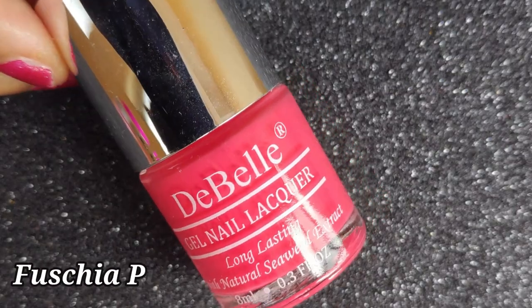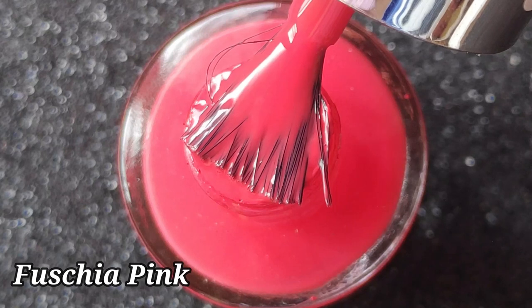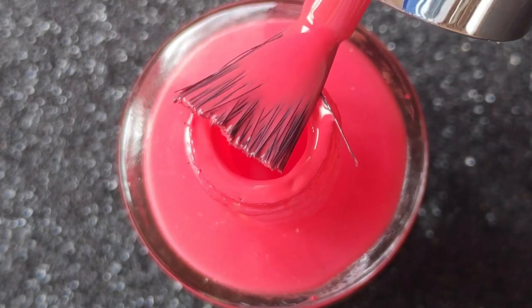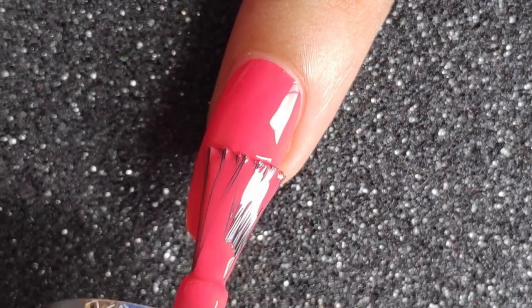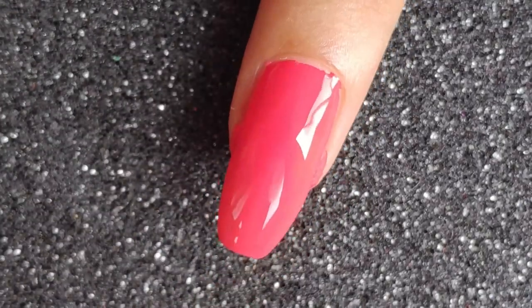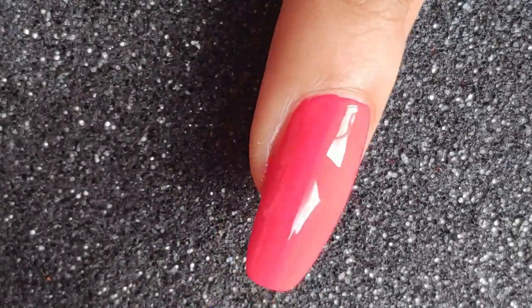Next is the gorgeous Fuchsia Pink — a very bright pink, more of a tomato pink-red kind of shade rather than magenta. On the first coat it gives complete opacity, though the formula is thinner than the others. On the second coat the gloss is just amazing and the finish is wonderful.